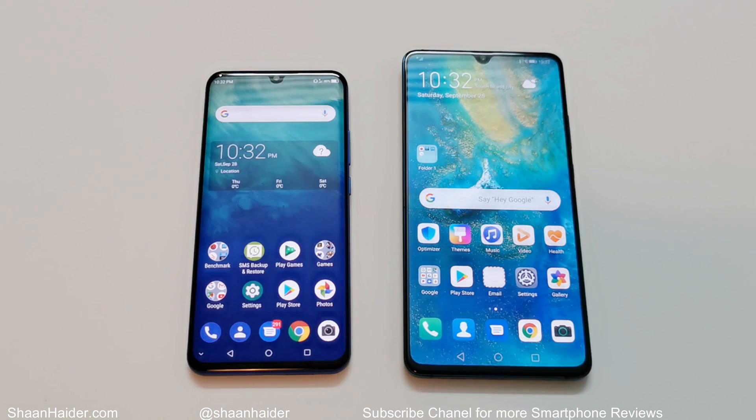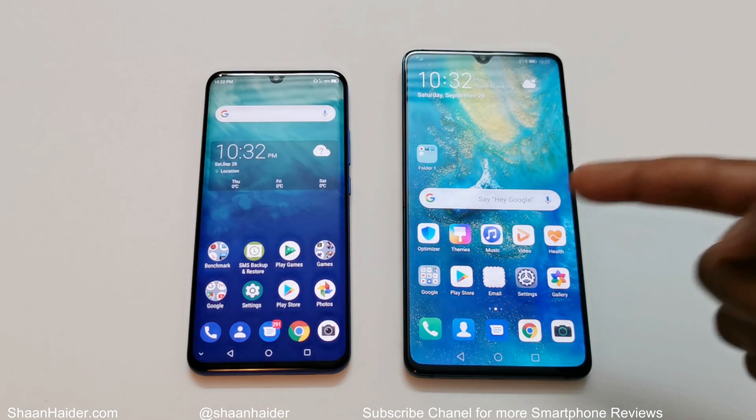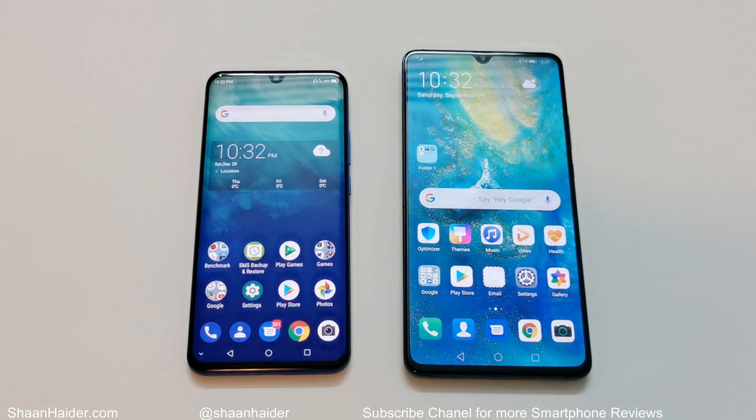What's up guys, this is Sean Heather and in this video we are going to do a benchmarking test comparison between Huawei Mate 20x 5G and ZTE Axon 10 Pro 5G smartphones. Both of these smartphones are 5G devices and we are going to see which device is better when it comes to benchmarking test scores and general performance, to give you an idea of which device you should buy if you are looking for a 5G smartphone.